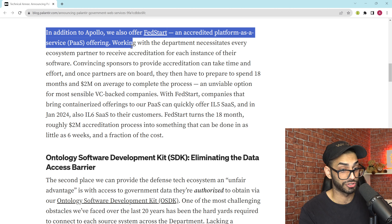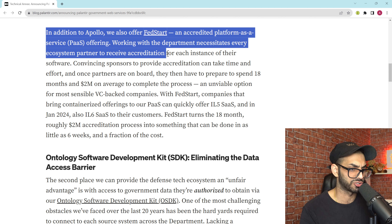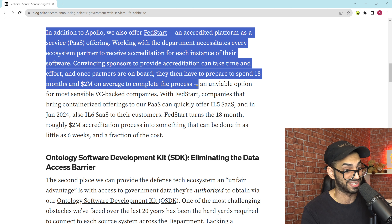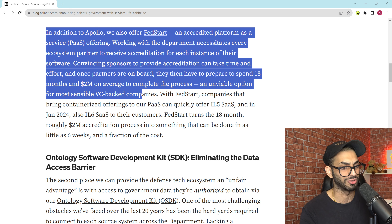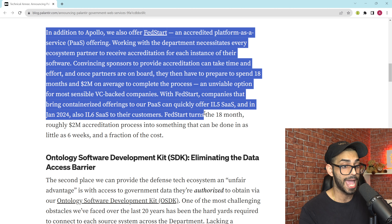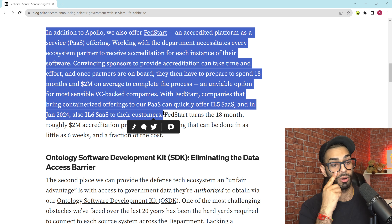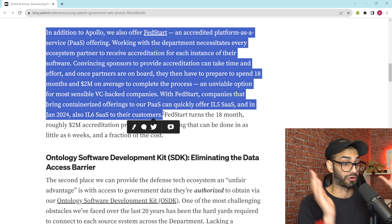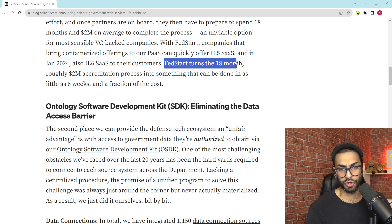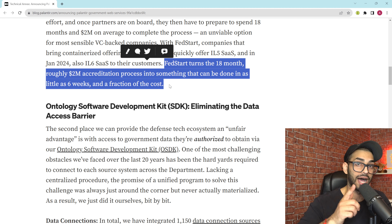In addition to Apollo, Palantir also offers FedStart — an accredited platform as a service offering. Working with the Department necessitates every ecosystem partner to receive accreditation for each instance of their software. Convincing sponsors to provide accreditation can take time and effort, and once partners are on board they typically spend 18 months and $2 million on average to complete the process — an unviable option for most VC-backed companies. FedStart can turn that 18-month, roughly $2 million accreditation process into something that can be done in as little as six weeks and a fraction of the cost.